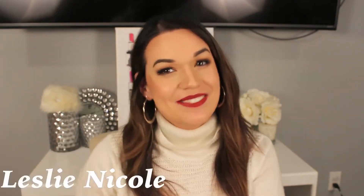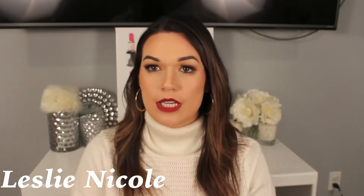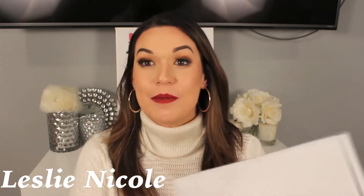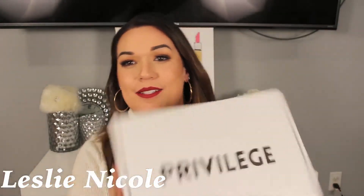Hey guys, welcome back to my channel. So in today's video — just checking, I put this sweater on and I had my makeup done and I was like, girl, I hope it doesn't look bad. But anyway, welcome back to my channel and in today's video we're gonna be unboxing the Privilege Box. This is the winter box. Who's excited?